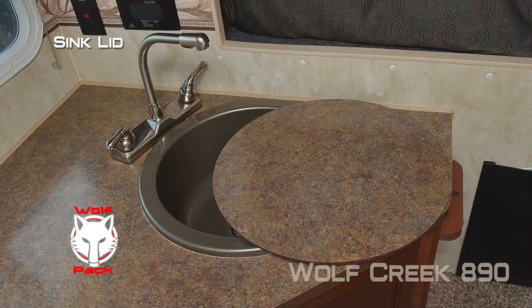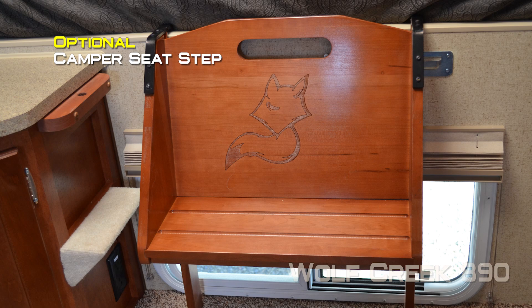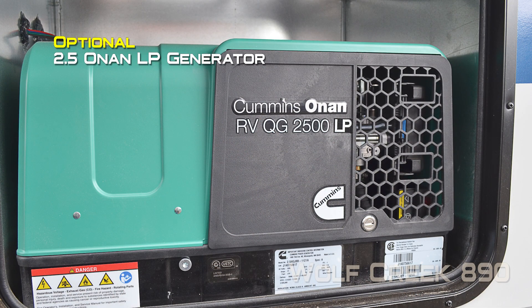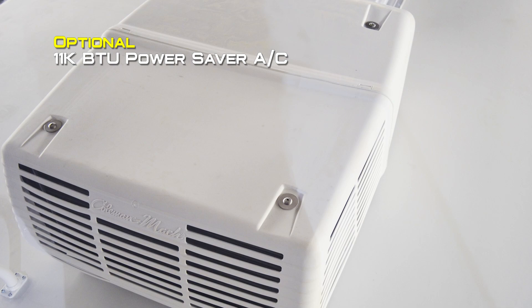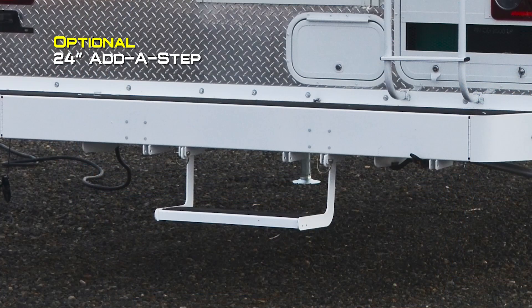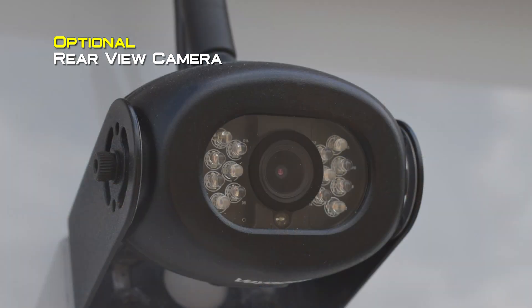Range cover and sink lid. Popular options include AM FM CD DVD player, 19 inch 12 volt LED TV, thermal pane windows, camper seat step, box landing, generator ready on a short box only, 2.5 Onan LP generator, 100 or 170 watt solar panel, swing out brackets, 11,000 BTU air conditioner, 17 inch oven, Coleman Mach 8 9000 BTU air conditioner, one deep drawer under cooktop, 24 inch at-a-step, side box awning on the curb or road side (short box only), rear view camera, and gateway router.